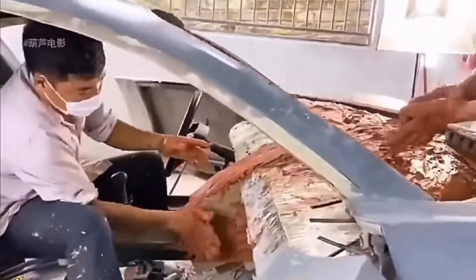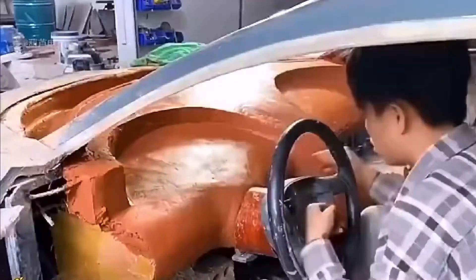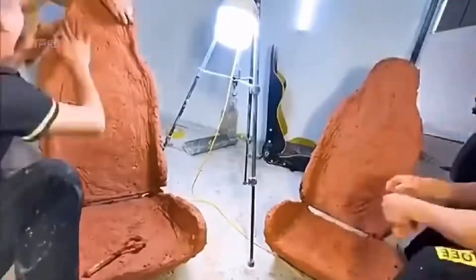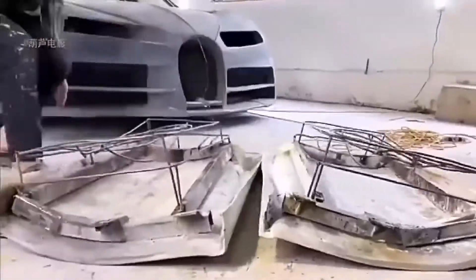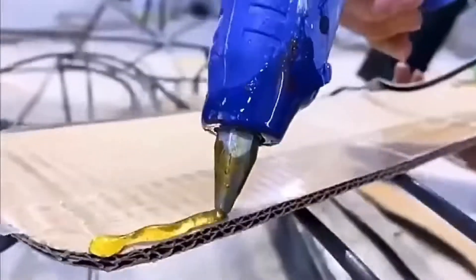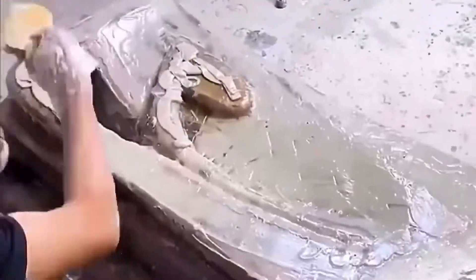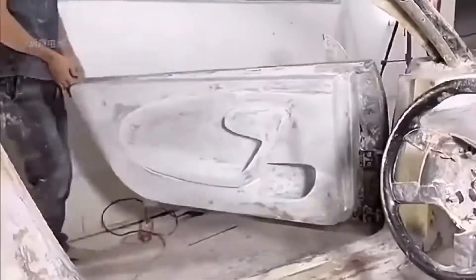For the body construction, clay molding is used, then made in a carbon fiber wrapped manner. In the same way, they also made the seats, hood, steering wheel, and other components. The processing of the doors is slightly different — the brother first wrapped cardboard on the inside of the car door, then glued carbon fiber cloth on top, brushed it with a special coating, and after curing and sanding, it can be installed.